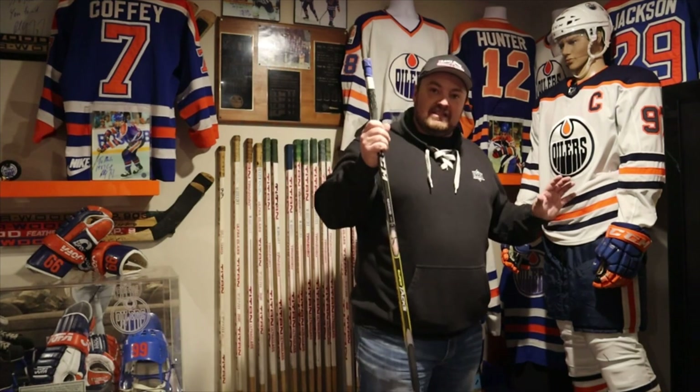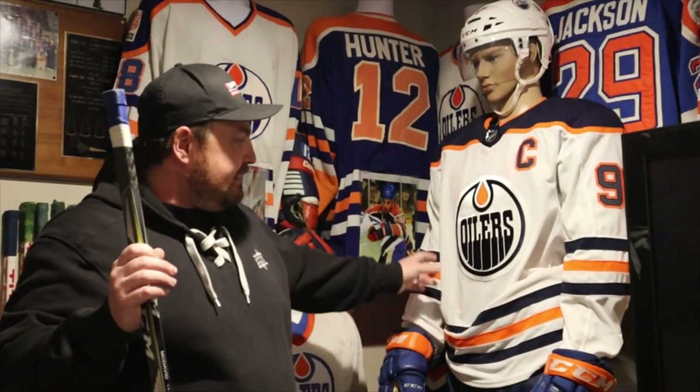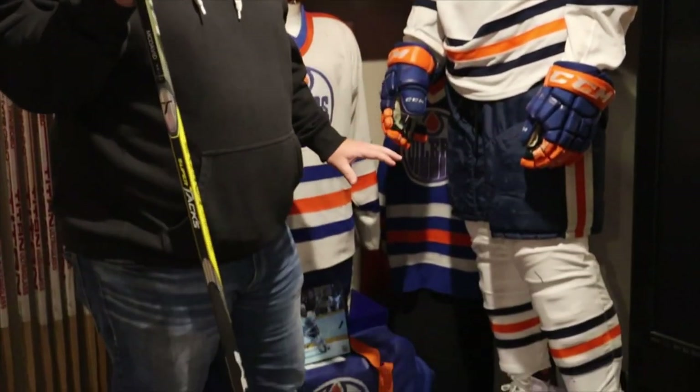What I'm going to start with is super cool, especially for a lot of you guys. This is a Connor McDavid full done outfit mannequin - game used everything. We've got a game used helmet, game used captain jersey, pants, socks, skates, gloves, and game used stick.